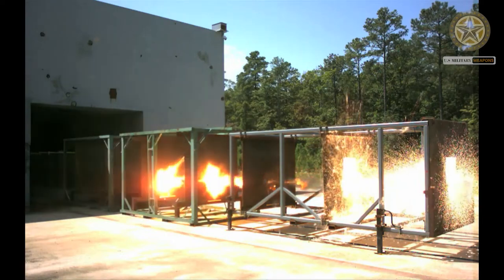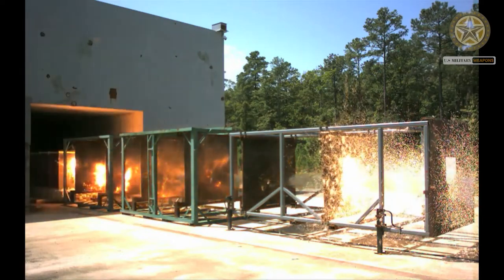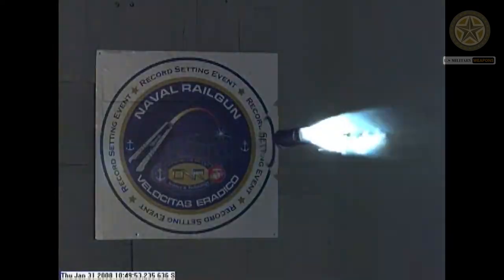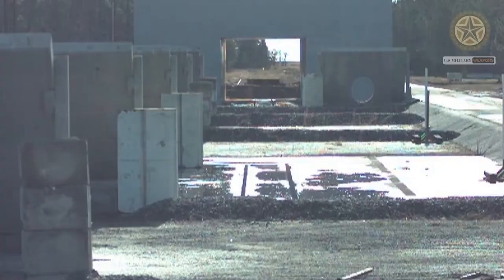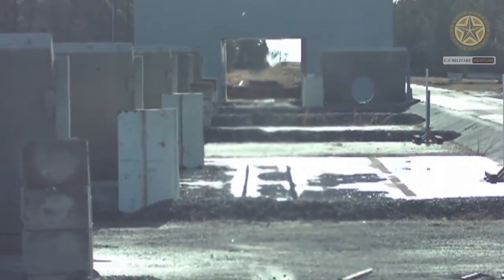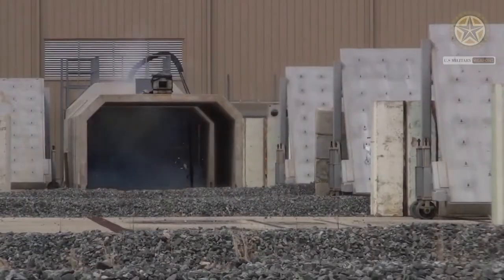The destructive force of a projectile depends upon its kinetic energy — the projectile's mass multiplied by its velocity squared, divided by 2, at the point of impact. Because of the potentially higher velocity of a railgun-launched projectile, its force may be much greater than conventionally launched projectiles of the same mass.